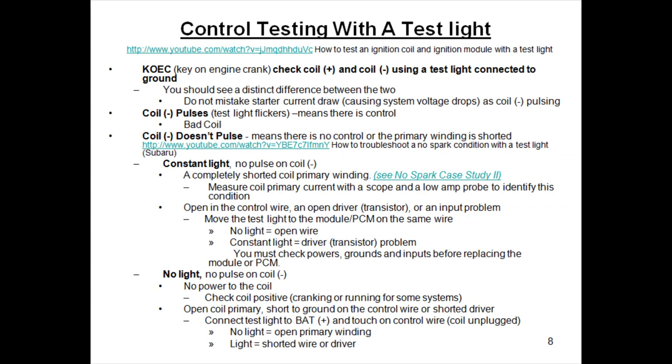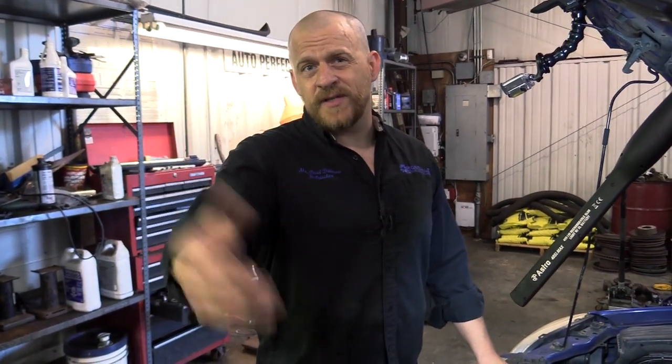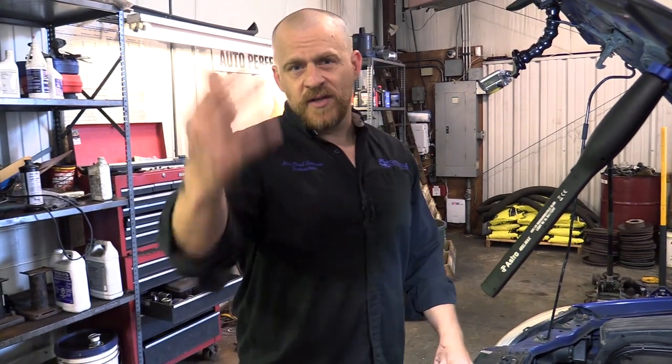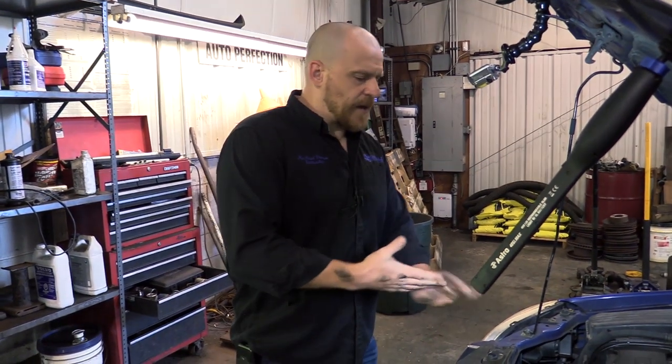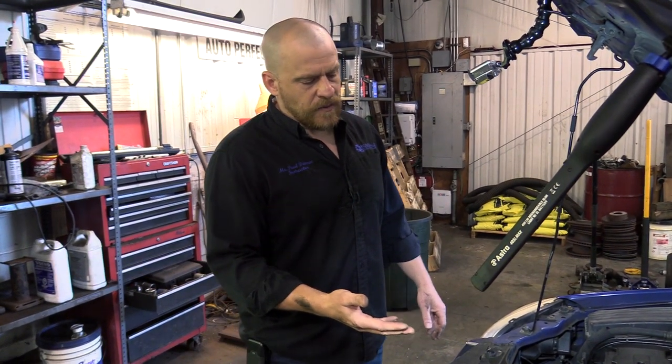I'm just going to back probe this - there's my center wire, steady light. This would be the good coil. See the flicker? See the flicker? Actually made it miss with my test light in there. The reason behind that is I'm stealing some of the current to light my test light and that spark is weak to begin with. That's what you'd be looking for doing a test like this - if you had no spark on that back coil, does the test light flicker? Do you have control? For more information on control testing I want to refer you to chapter 22 in my book and lectures where we talk about control testing with a test light as it relates to ignition coils.